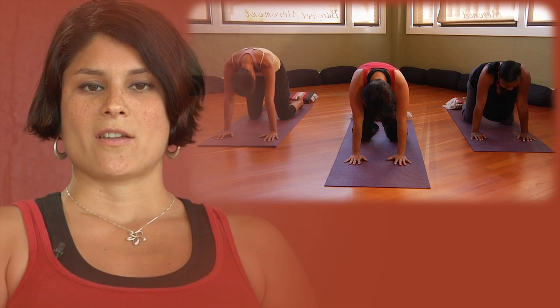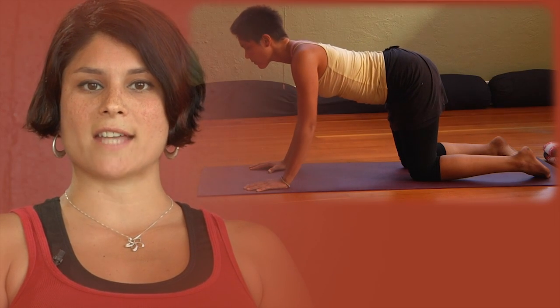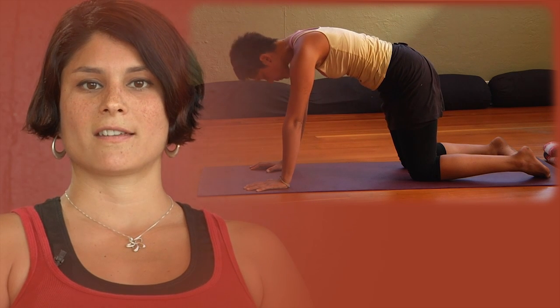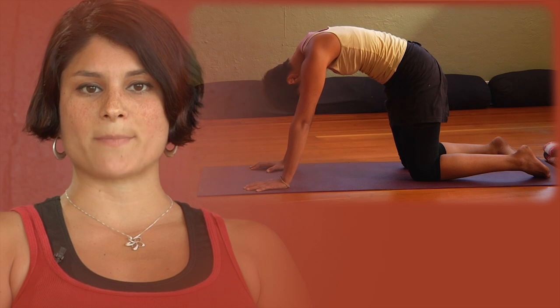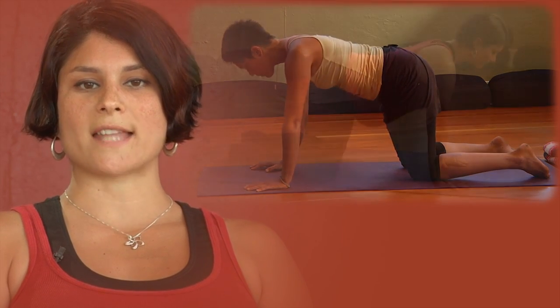This next pose is called the cat-cow pose. Go ahead and get on your hands and knees. Place your hands directly below your shoulders and your knees directly below your hips. With your next inhale, you're going to curve your back down, lifting your chest up and your pelvis up into a cow position. And exhale, you're going to curve your spine and tilt your pelvis in and lower your head, almost like a cat stretching. So with each inhale, stretch your body like a cow, and with each exhale, stretch your body like a cat.